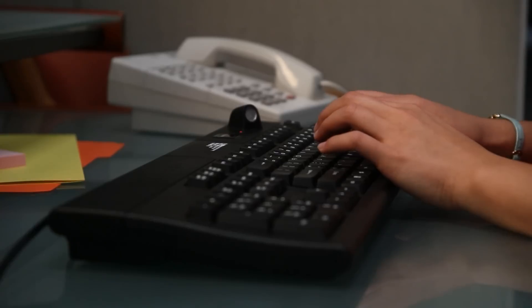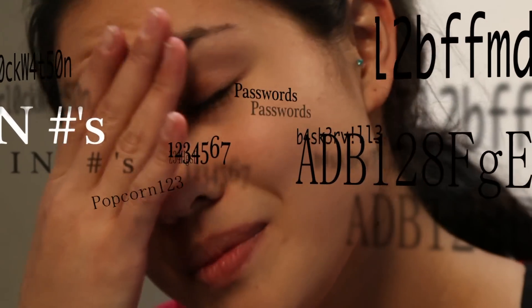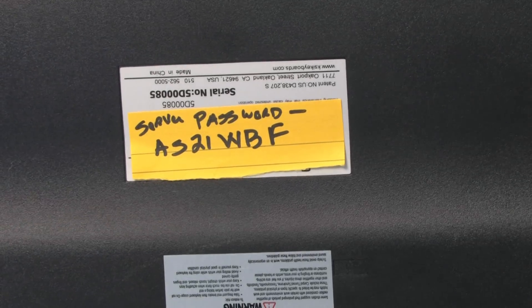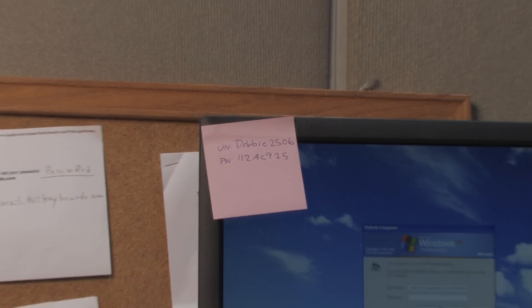The average person has over 25 usernames and passwords for personal and business use, which makes remembering them all but impossible. Some users write down passwords on the bottom of their keyboard, or on the back of their physical access card, or worst yet, on post-it notes stuck to their monitor.